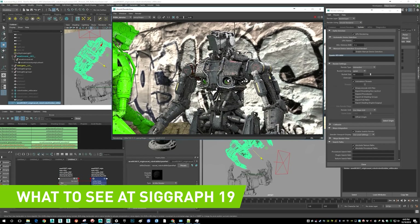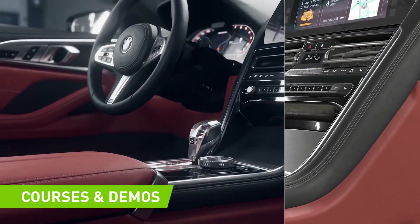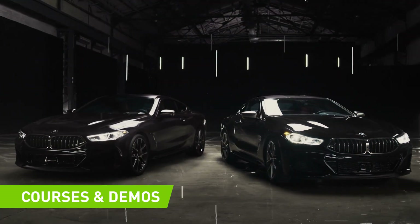You'll learn new ways to optimize your workflows. You'll hear from some of the greatest minds in graphics, science, research, and visual effects,